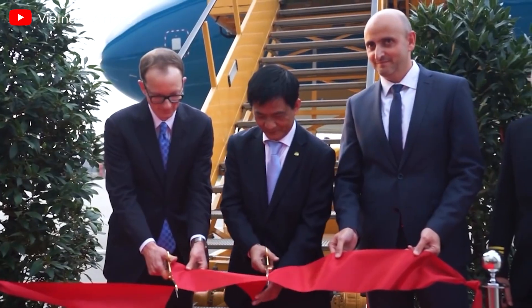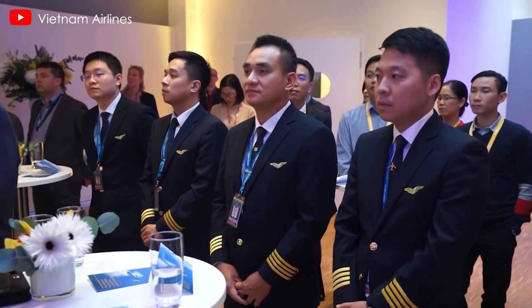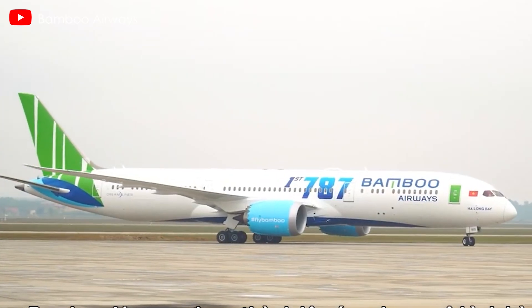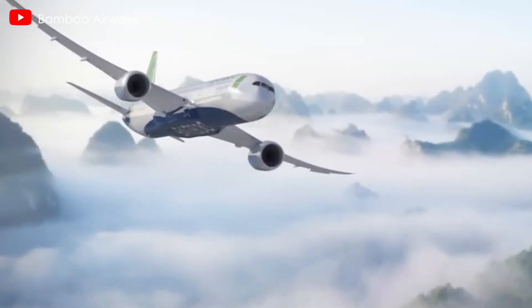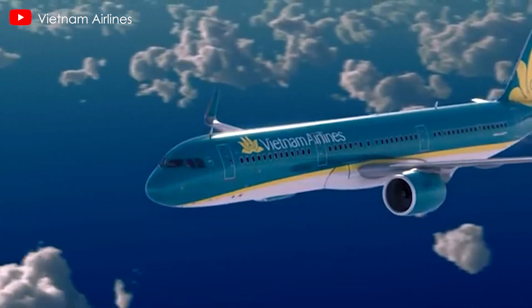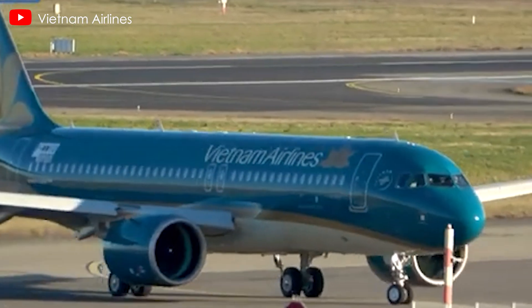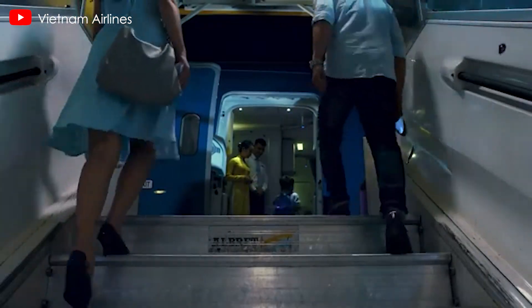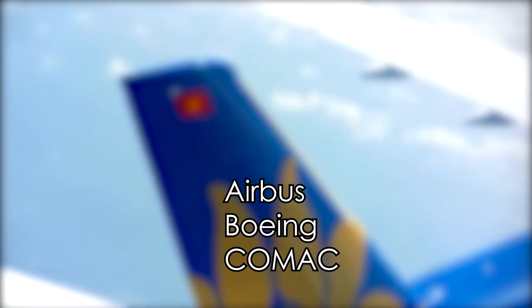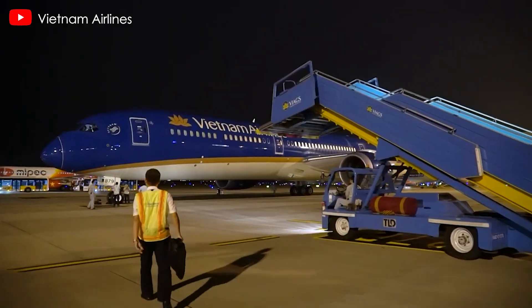As Vietnam Airlines recovers from pandemic-related setbacks, its fleet expansion plan is key to capitalizing on rebounding demand in Southeast Asia. With competitors like Vietjet and Bamboo Airways aggressively expanding, the airline's ability to modernize its fleet will be critical to maintaining its position as a leading regional carrier. The 2025 tender represents a major milestone for aircraft manufacturers aiming to strengthen their foothold in one of the world's fastest-growing aviation markets, and the decision will shape the competitive landscape of Southeast Asian aviation for years to come.